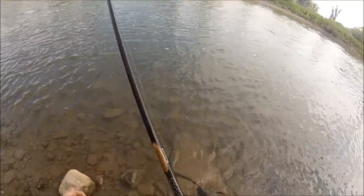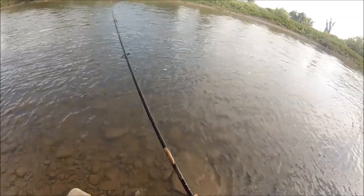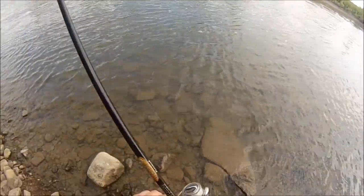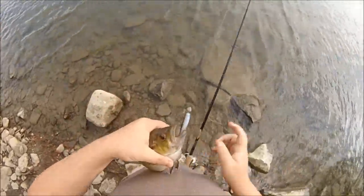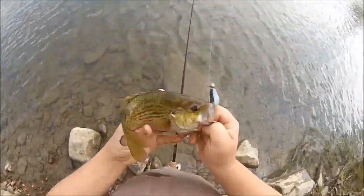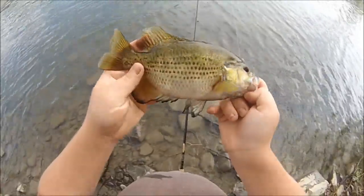I rapped my Fenwick, but I got a new St. Croix Premier to replace it. This is a rock bass — nice one too. Look at that beauty. Beautiful rock bass.